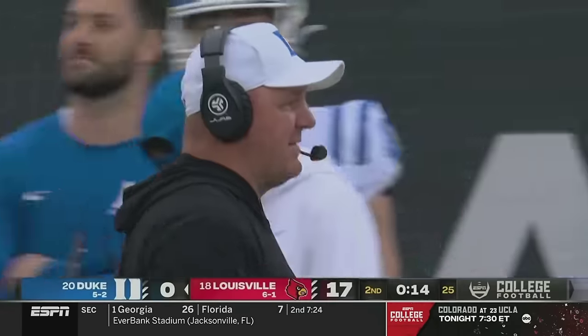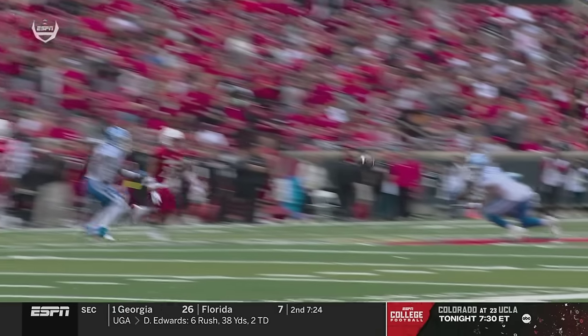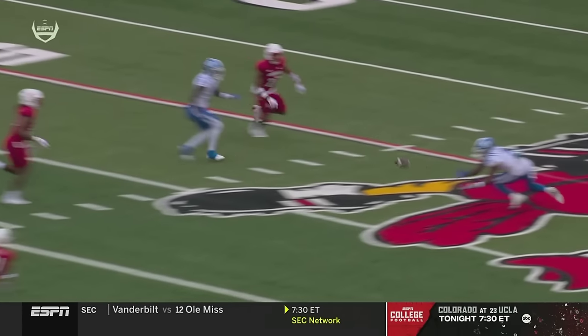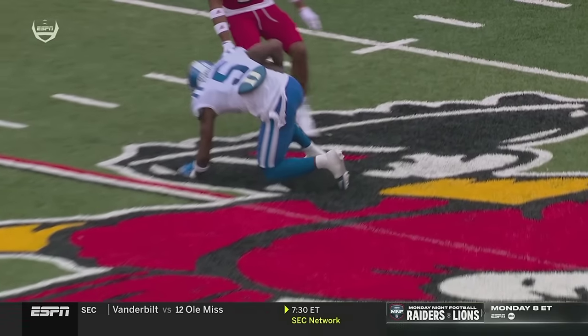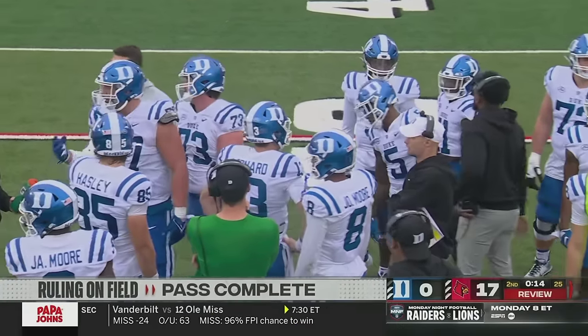Haven't changed the call yet, and there is a Duke timeout — presumably taking a look at that in the replay booth. Impressive performance so far for Louisville, and a Duke team that just can't find its way right now on either side of the ball. Louisville clearly came off the bye week with a sense of urgency — they've been explosive running the football and defensively have really pinned their ears back and made life difficult on Riley Leonard. After further review, the receiver did not complete the catch — the ball hit the ground. It will be fourth down. Please reset the game clock to 17 seconds.